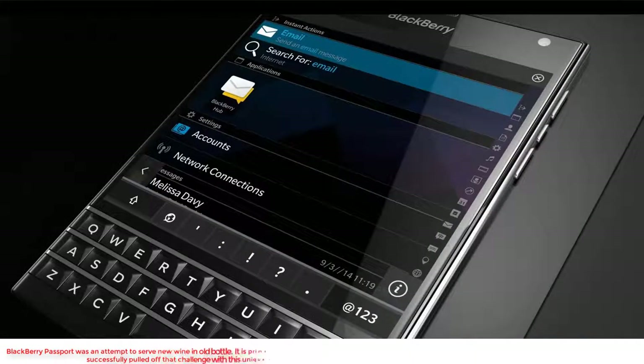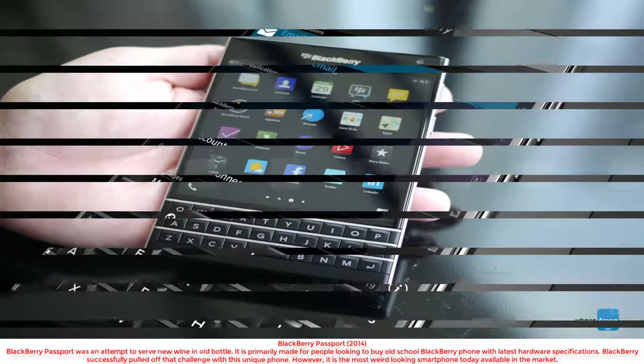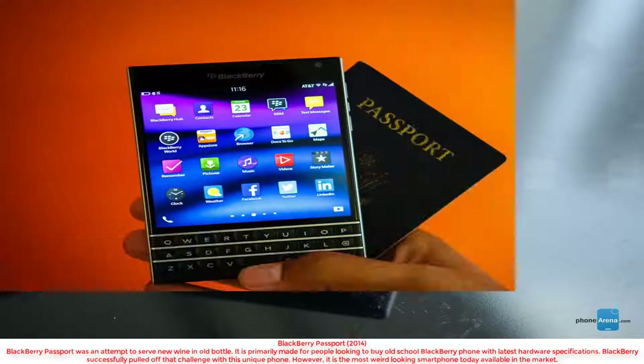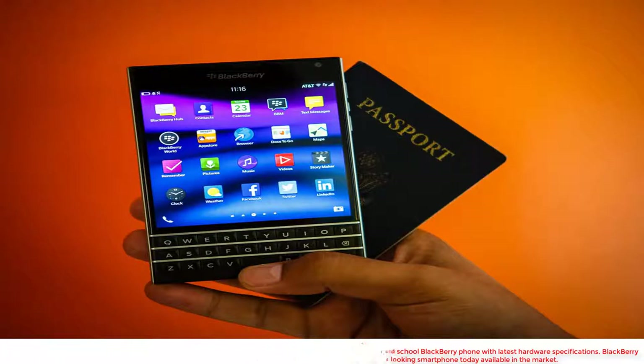BlackBerry Passport. The BlackBerry Passport was an attempt to serve new wine in an old bottle. It is primarily made for people looking to buy an old school BlackBerry phone with the latest hardware specifications. BlackBerry successfully pulled off that challenge with this unique phone. However, it is the most weird looking smartphone available in the market today.